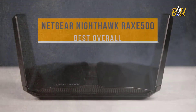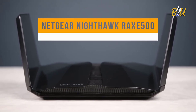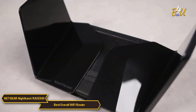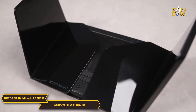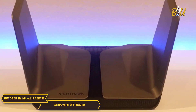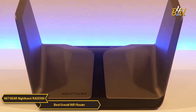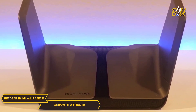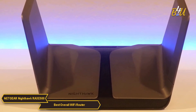The Netgear Nighthawk RAXE 500 is my choice for the best overall Wi-Fi router. It stands at the forefront of Wi-Fi router technology, embodying the ideal of a high-end home network. This router brings unparalleled speed, extensive range, and consistent reliability to your internet experience, and functions like a supercomputer exclusively dedicated to managing your connectivity.